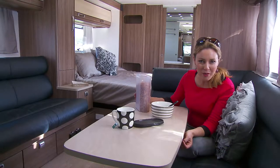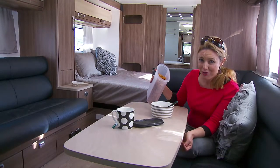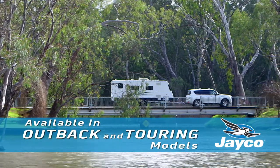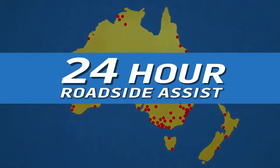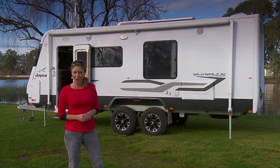The Jayco Silverline Outback truly is a fantastic caravan. It really sets the standard for caravans of the future. And with a comprehensive 12-month factory warranty, Australia's largest dealer and service network comprising more than 100 locations around the country, and 24-hour roadside assist for three years within Australia, you'll have real peace of mind. To find out more, visit your local Jayco dealer.